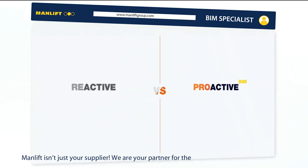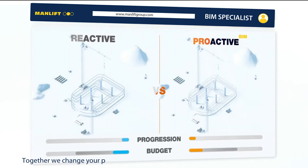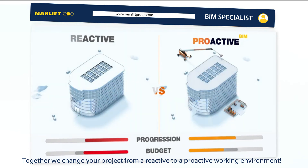ManLift isn't just your supplier. We are your partner for the entire life cycle of your project. Together, we change your project from a reactive to a proactive working environment.